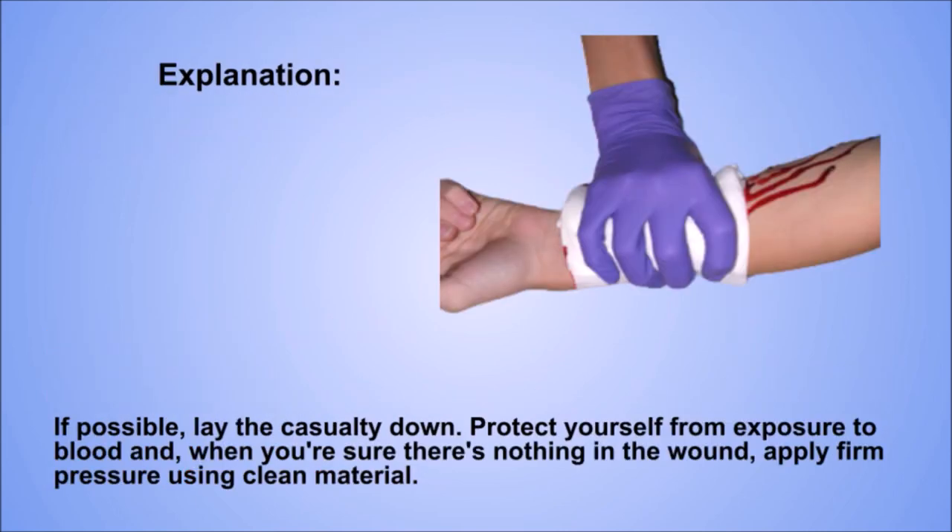Explanation. If possible, lay the casualty down, protect yourself from exposure to blood, and when you're sure there's nothing in the wound, apply firm pressure using clean material.